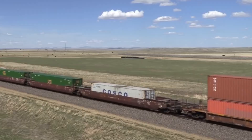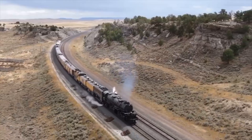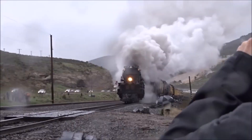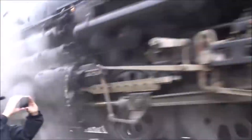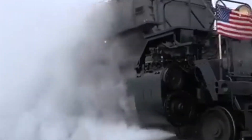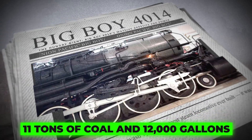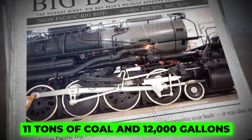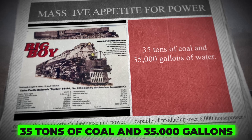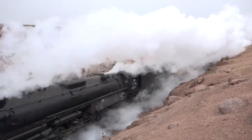Its true brilliance lay in the mountains, dragging thousands of tons of freight through punishing climbs. Its boiler operated at 300 psi with over 8,000 square feet of combined heating and superheating surface, essentially turning water into raw, unstoppable power. This power came at a price: at full throttle, it consumed 11 tons of coal and 12,000 gallons of water per hour. On a standard 75-mile mountain run, it could consume 35 tons of coal and 35,000 gallons of water — a hungry giant indeed.